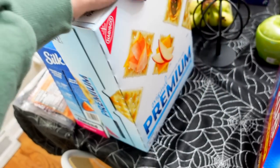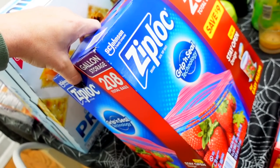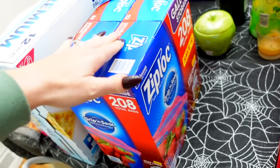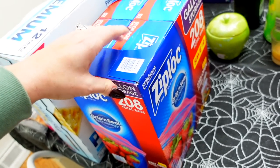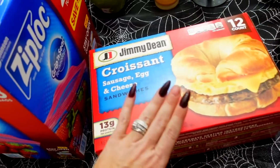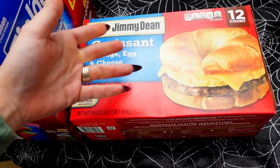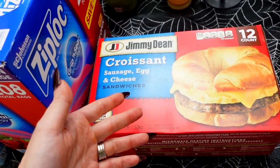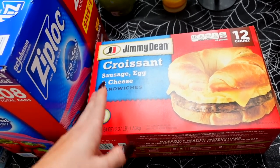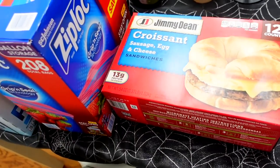Ziploc bags — the gallon ones, these were $18. It's just one of those things where you need them. This will last me probably until December. I got some croissant sandwiches for my girls — they're $14. They're so picky with their breakfast sometimes, so I'll just get these. Between all three of the girls they'll each have one — there are only 12 sandwiches and they last about two weeks.